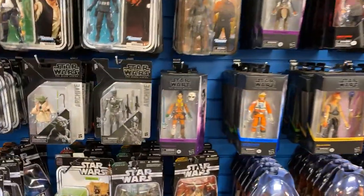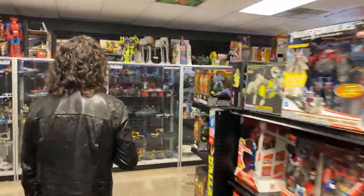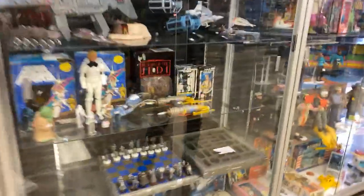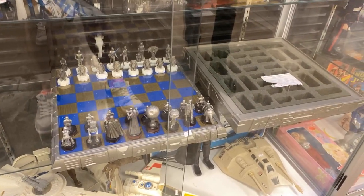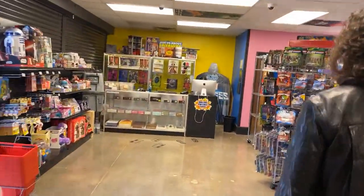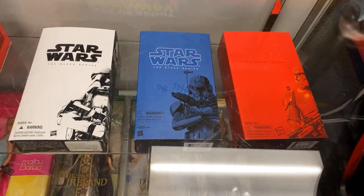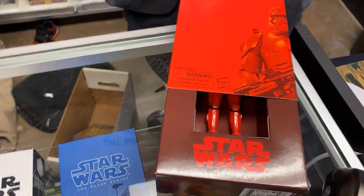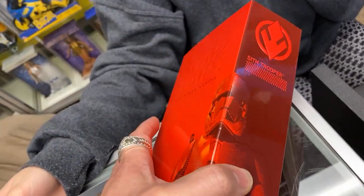Let's go over to the counter where we put all the more desirable and rare Black Series figures. But before we make it there, let's take a look at this chess set — this is the Danbury Mint right here. That is pretty cool. Do you know some of these characters, Dina? This one's the red guy — the Sith trooper.